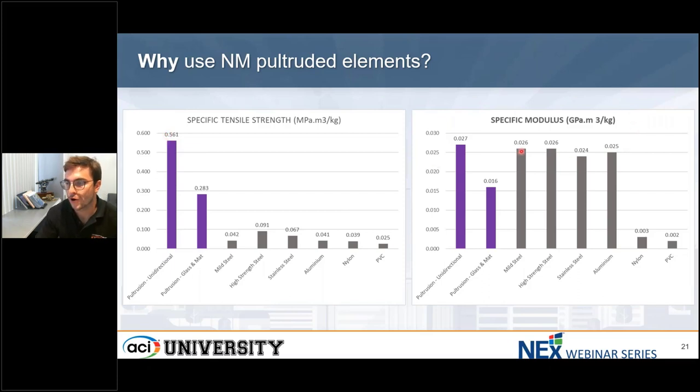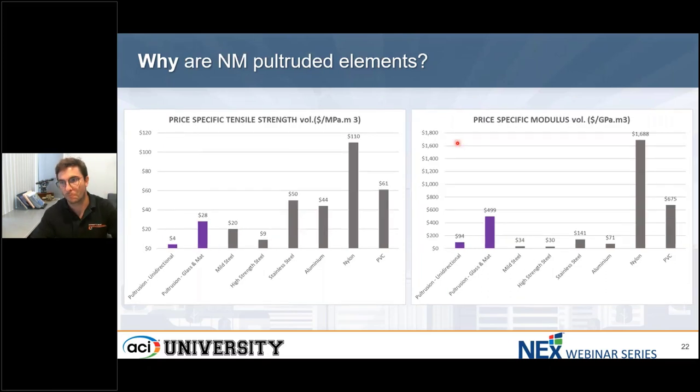With the modulus, even though the bare modulus is one-fourth of that of steel, if we calculate it per kilogram of material, we now have a very similar modulus or slightly higher. And if we do the same for price, we can see that the tensile strength is about one-fifth in price compared to steel — for four dollars you get one megapascal with FRP, while you need 20 dollars to get that same strength with steel. With the modulus of elasticity, the difference narrows to about three times between steel and pultruded elements.